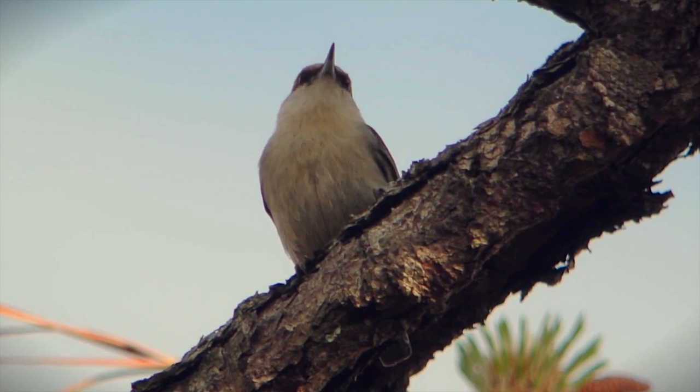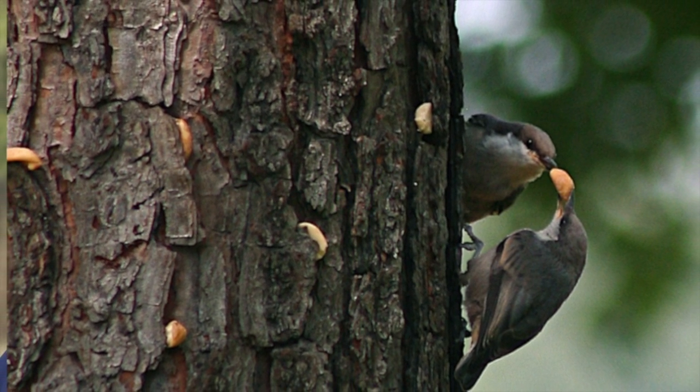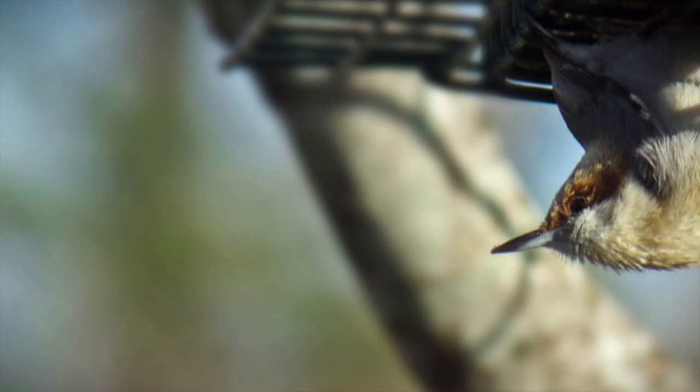Audubon North Carolina, as part of our bird-friendly communities effort, has established a goal of putting up 10,000 Brown-Headed Nuthatch boxes across North Carolina.